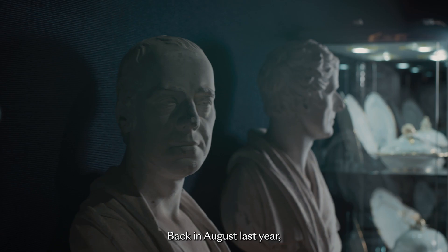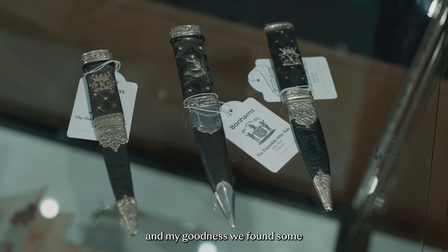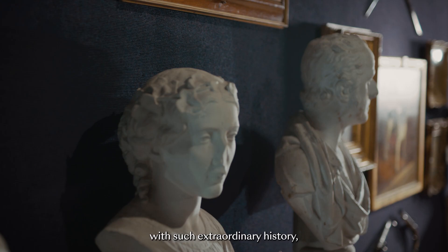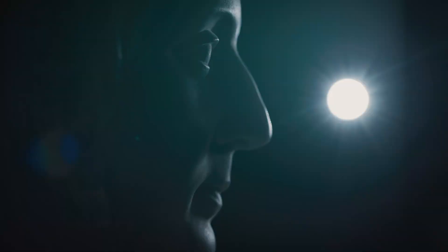But you found some more treasures that had been hidden away literally in the attic. Back in August last year, we were basically given free reign — go and have a look, see what you can find. And my goodness, we found some really incredible things. To go into such an important house, owned by such an important family, with such extraordinary history, there was bound to be some exciting things, and we weren't disappointed.